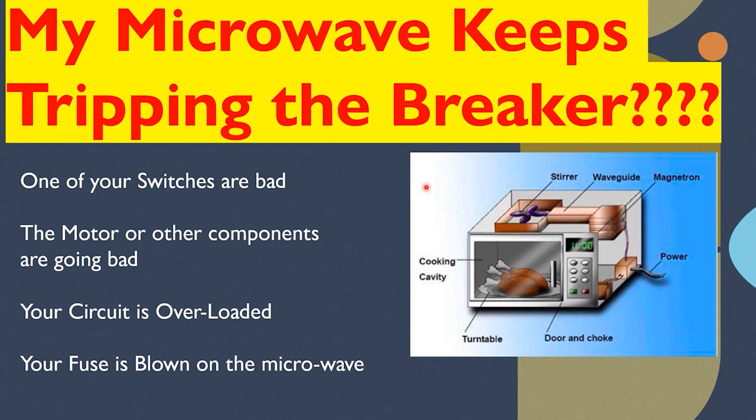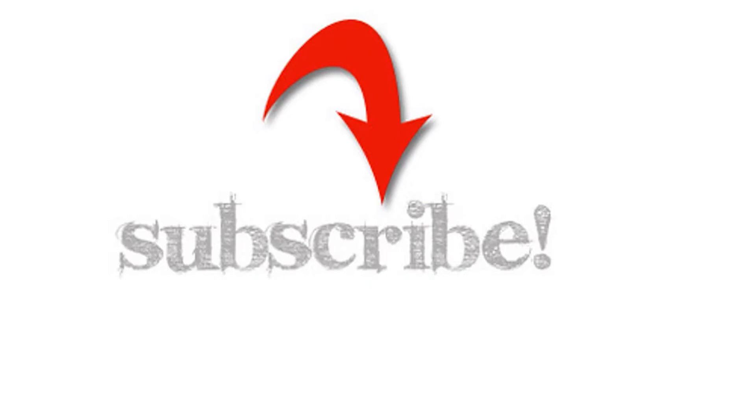I'm the Electrical Code Coach, and if there's anything I can do to help you in life or business, you can email me at electricalcodecoach@gmail.com. If you click on the screen right now, you can get a lifetime membership to our Electrical Exam Coach website for only $49.99.